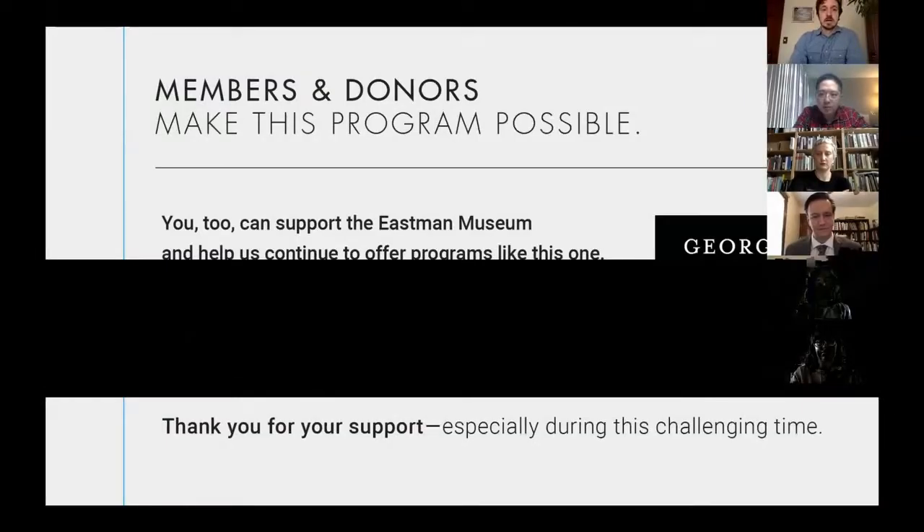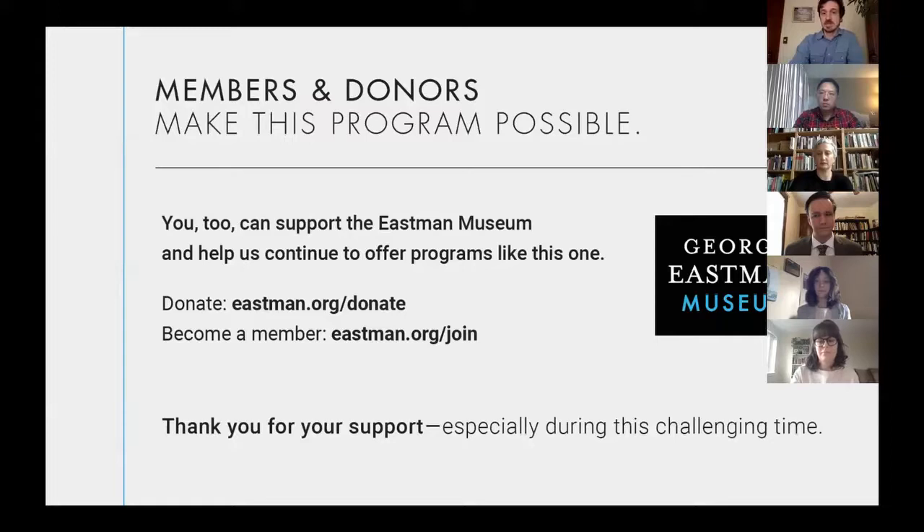Welcome everybody. My name is Nick Marshall and I'm the manager of exhibitions and programs at George Eastman Museum. This is our second live webinar. We had pretty good success with the first one, so we're crossing our fingers we don't experience any technical difficulties. Today's talk featuring students from the Photographic Preservation and Collections Management program is part of a monthly series called Focus 45.